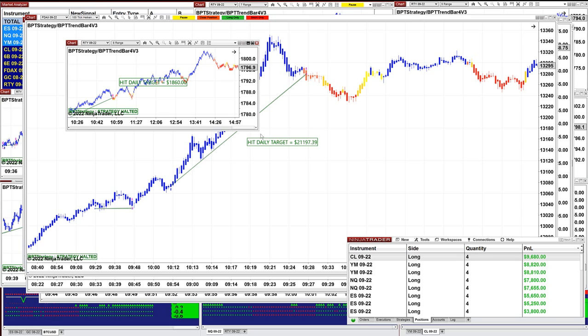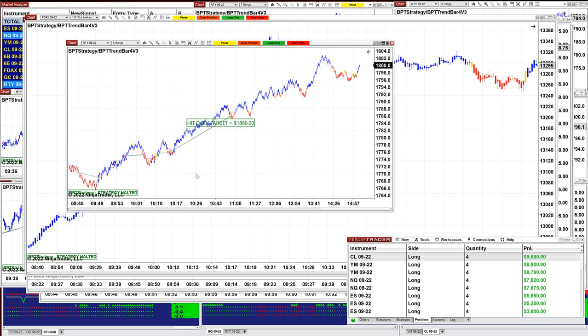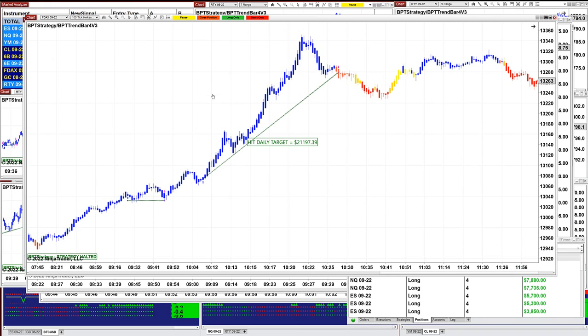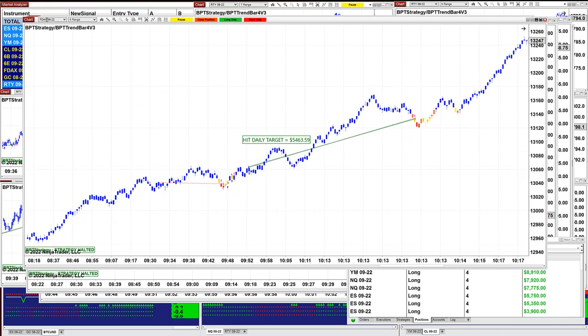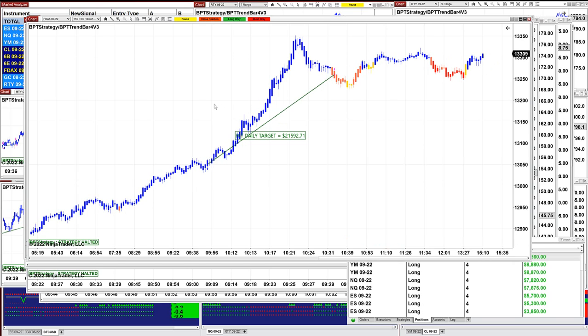This one here is the Russell. It did very well actually in scalping mode — $1,860 on the Russell today. On the DAX 100 ticks, we got $21,197. On the 6 range, we got $5,400.